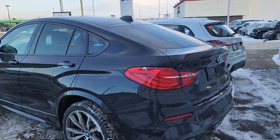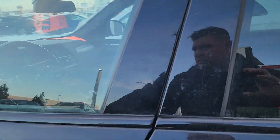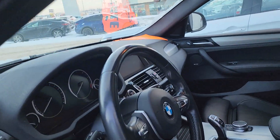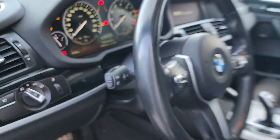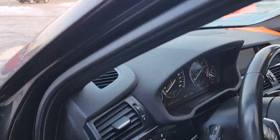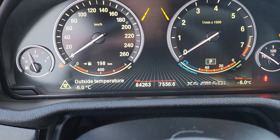Really in very good condition, being a 2017. Odometer is sitting at 84,263 kilometers.